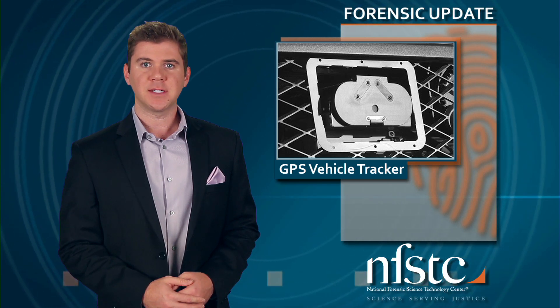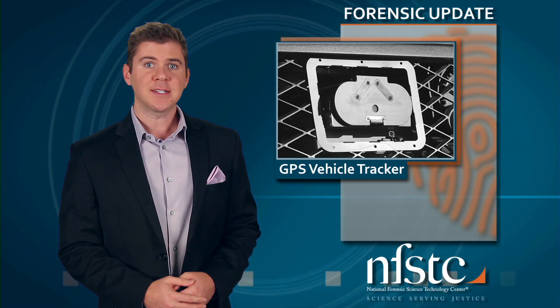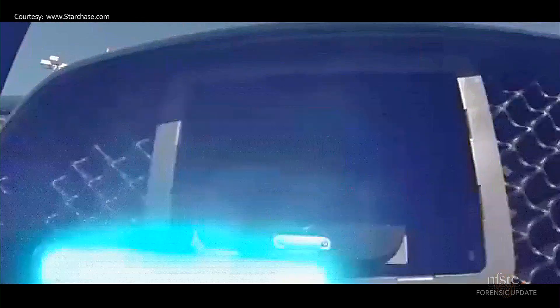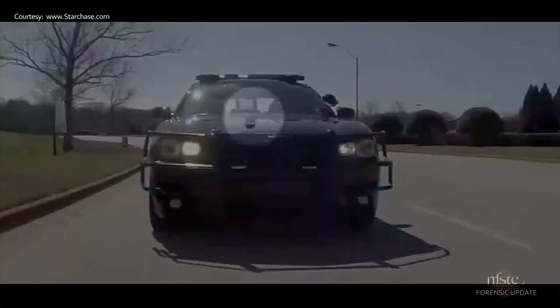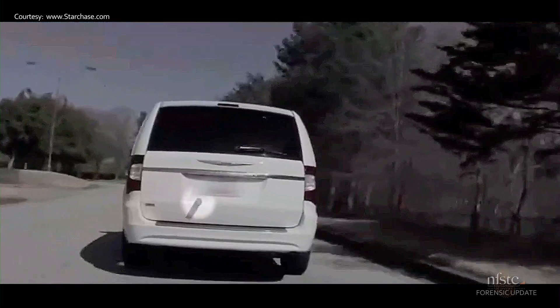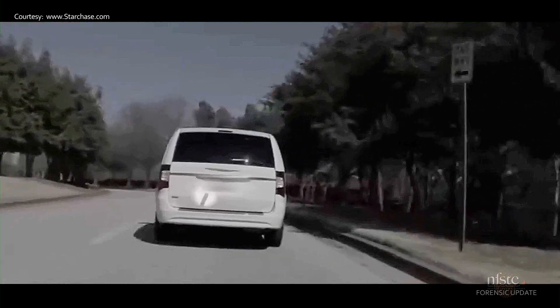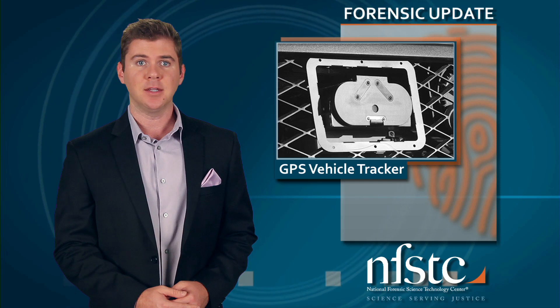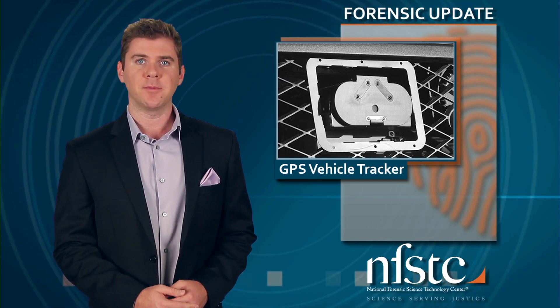Advancements in technology are making crime-fighting safer and more effective. Men and women in uniform are seeing benefits from rapid DNA to lasers that can sense chemicals. One of the latest gadgets looks like it's straight from James Bond. StarChase has created a GPS device that can be launched from a police car onto a suspect's vehicle, tracking the car remotely so it can be more safely intercepted by law enforcement, potentially reducing high-speed chases. Right now the technology is being used in Los Angeles, but other jurisdictions are looking into adding it to their arsenal of state-of-the-art crime-fighting tools.